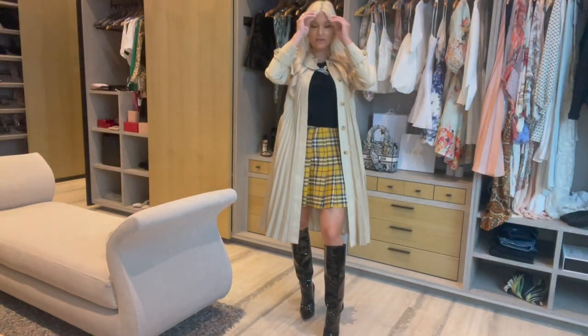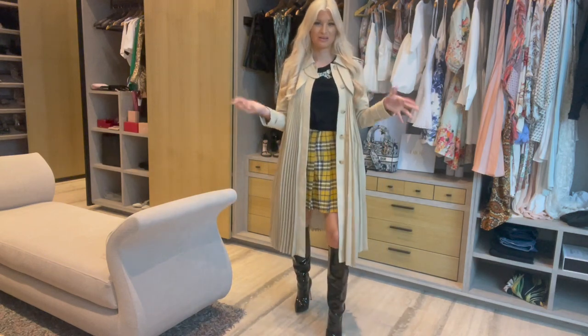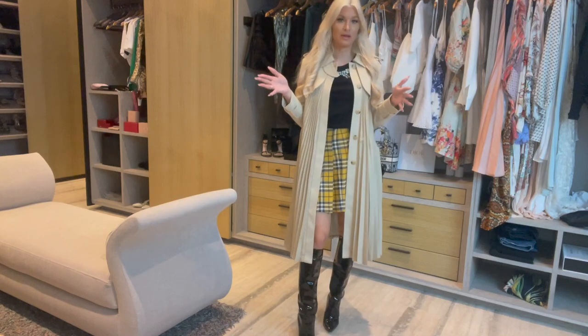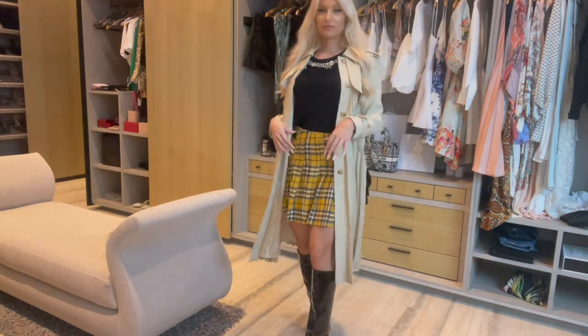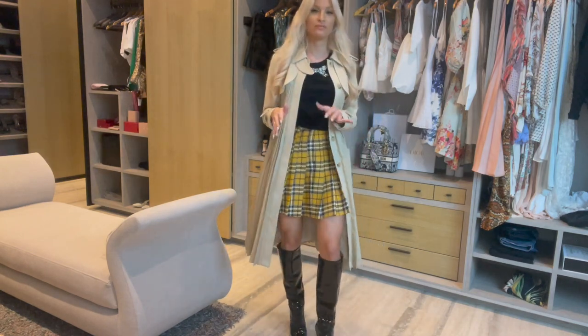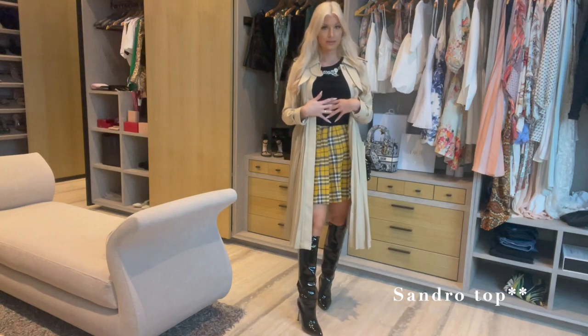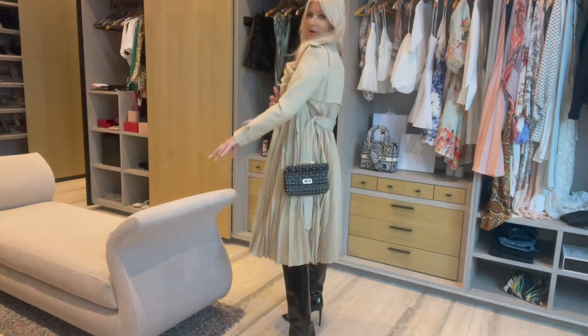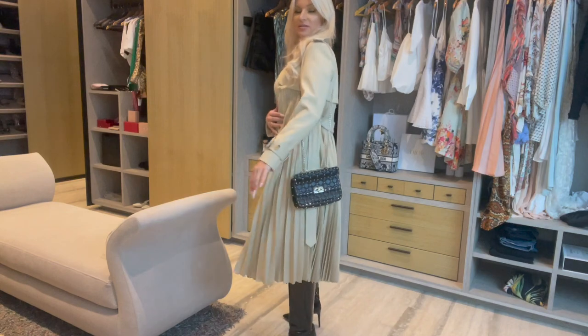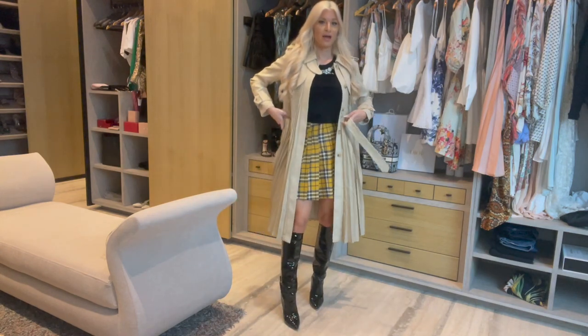Outfit number three — apologies for the lighting getting a bit dark. This trench coat is from Sandro and I got so many compliments on it in London — people were stopping me asking where it was from. The skirt is also from Maje this season, and the top as well — I'll try to link it all for you. Really really cute, and I've paired it with my Valentino spike bag which goes with the rocker vibes of the skirt.